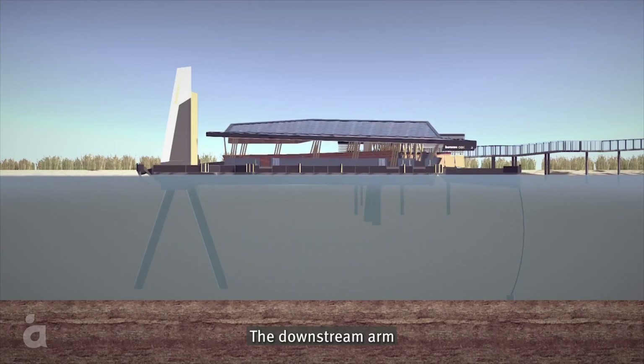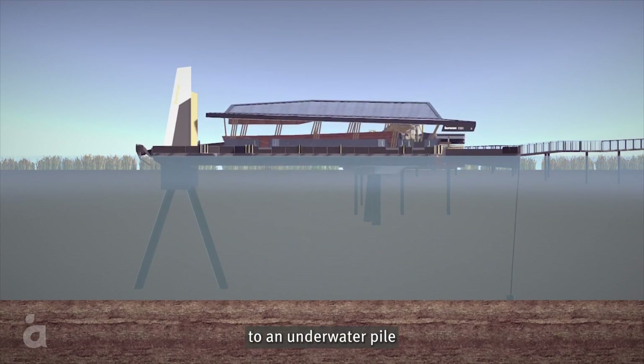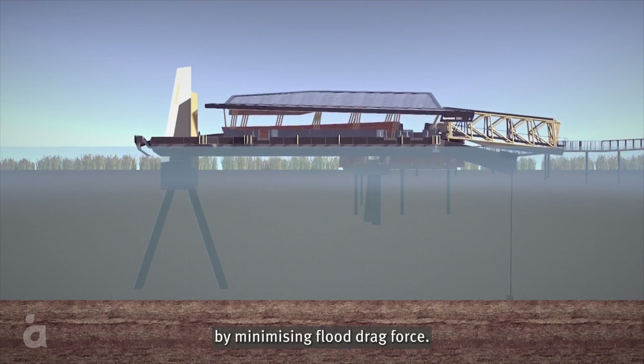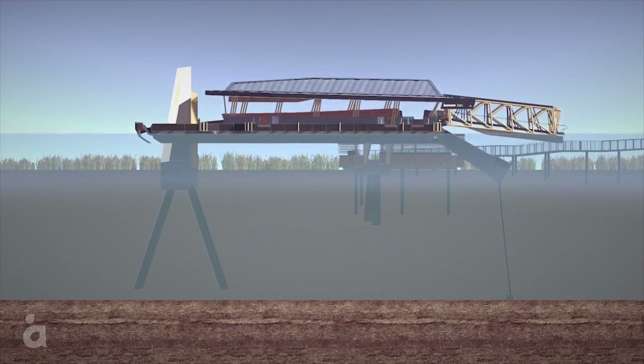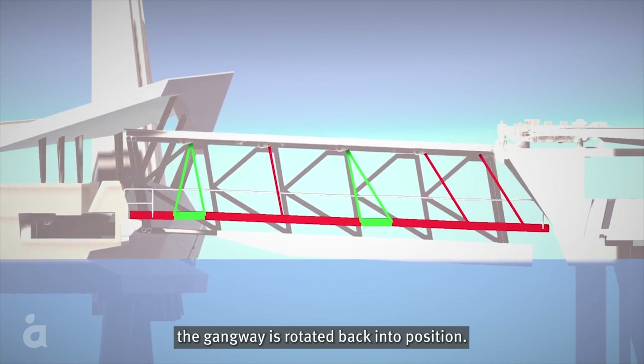The downstream arm pivots below the waterline. A chain connected to an underwater pile secures the downstream arm. The pontoon's boat-shaped hull makes it more resilient by minimising flood drag force. After floodwaters recede, the gangway is rotated back into position.